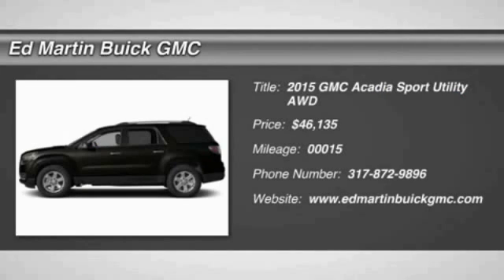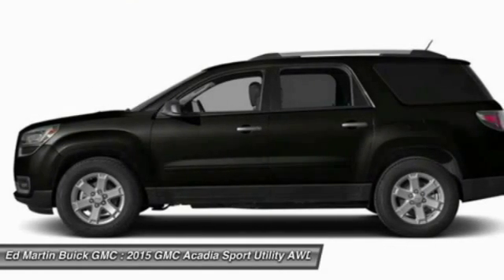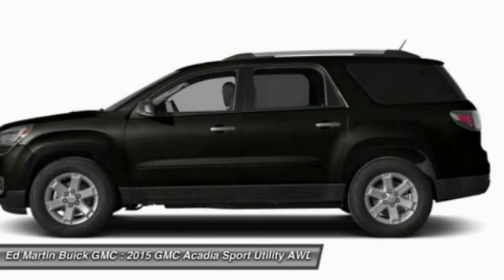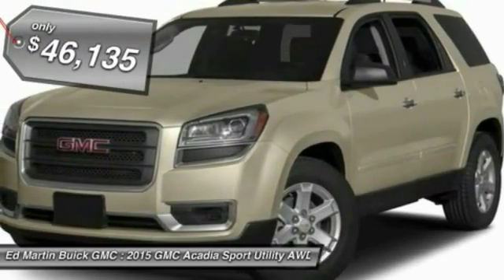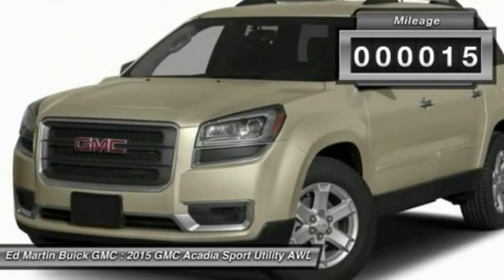The 2015 Acadia. The GMC Acadia has great capability coupled with exceptional safety. Offering better highway fuel economy than any other 8-passenger SUV, advanced technology and thoughtful ergonomics, the Acadia is a premium utility that rejects compromise and is priced below $50,000. This vehicle has less than 100 miles.